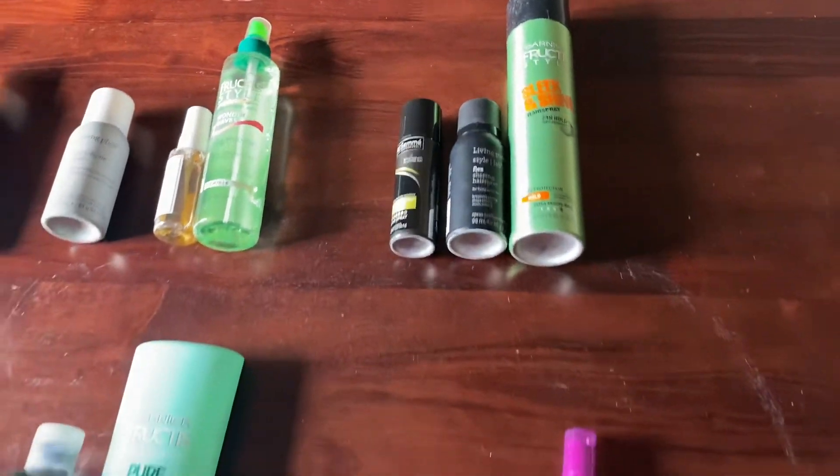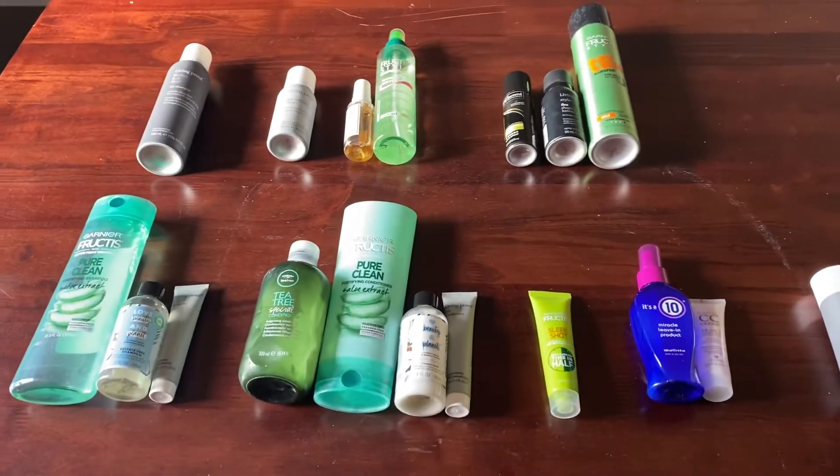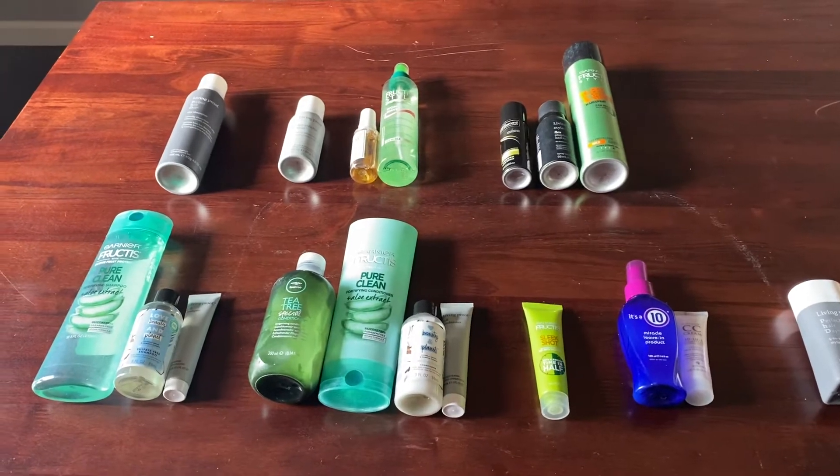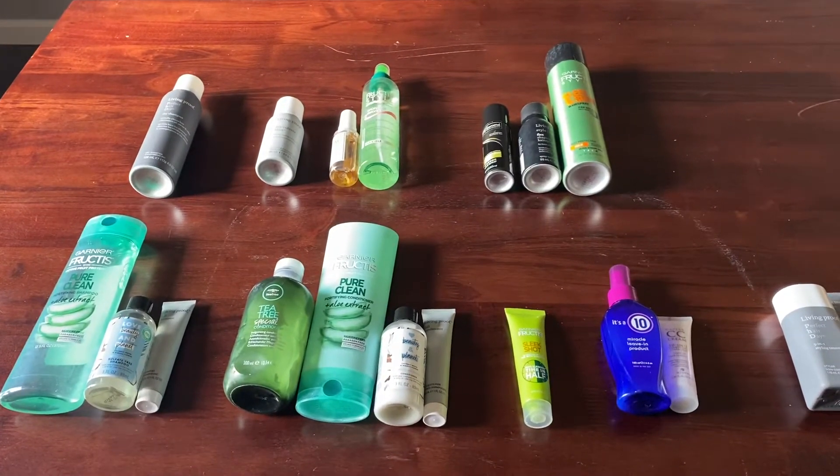The last category is mousse. Last year at this time I had one mousse product, but I've since decluttered that item, so that category has now gone down to zero.